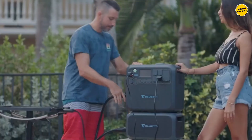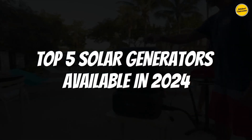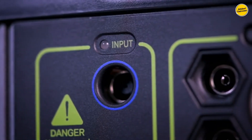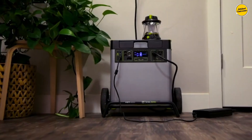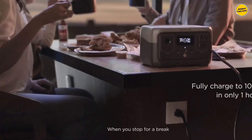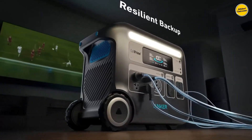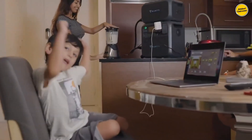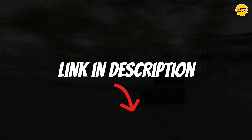Hey everyone, in this video I'll dissect the top 5 solar generators available in 2024. This compilation is structured around factors like price, build quality, port variety, battery capacity, and more. I've curated options catering to various consumer needs, whether you're after a portable generator for on-the-go use or a high-end choice with superior performance. For additional details and the latest pricing of the mentioned products, do check out the links provided in the description below.